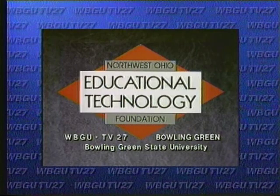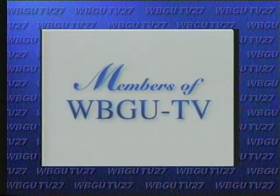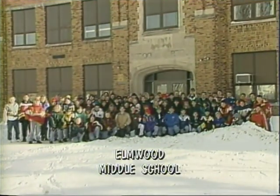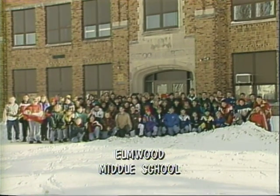Local support for today's News 6 has been provided by the Northwest Ohio Educational Technology Foundation, Bowling Green State University, and the members of WBGU-TV. Hi! We're the 6th grade class of Elwood Middle School. Welcome to News 6!